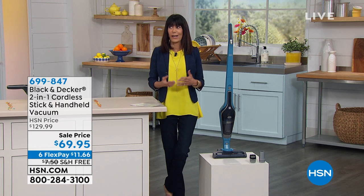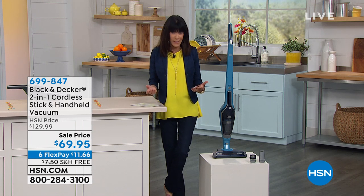Very popular handheld vac — I think it was like 100 million sold. It's actually in the Smithsonian, the original.